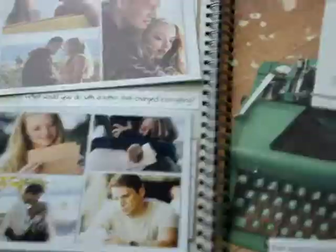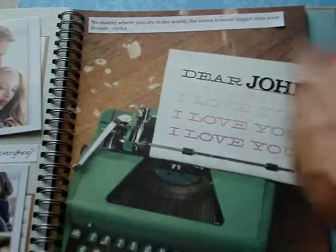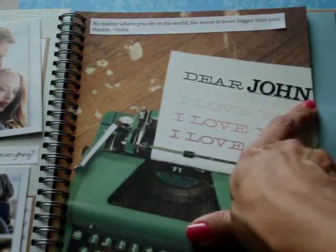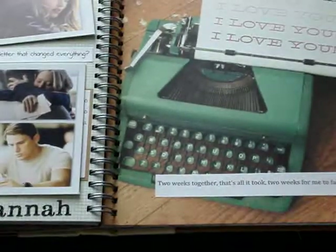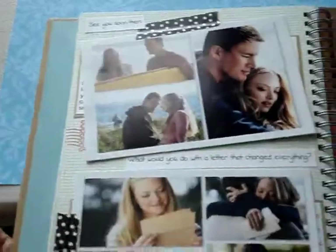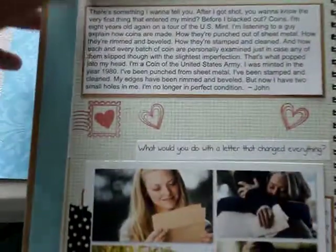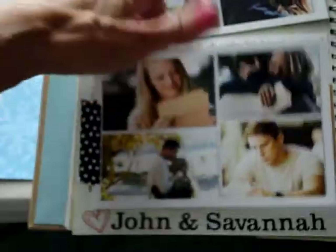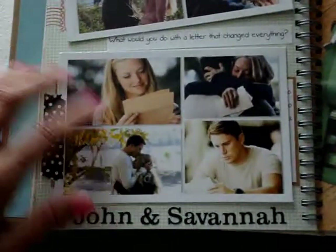The last one I've done so far — and this was perfect because this page was already in the book with a little typewriter graphic and it just had 'Dear' and then a line — so I put 'Dear John.' Again, more movie quotes along here printed out, and then over here are pictures from the movie, and things that were said in the movie underneath. That was John and Savannah — really cute movie.